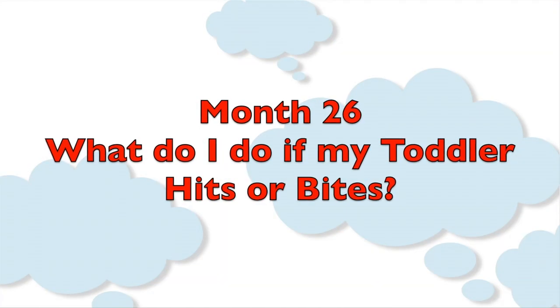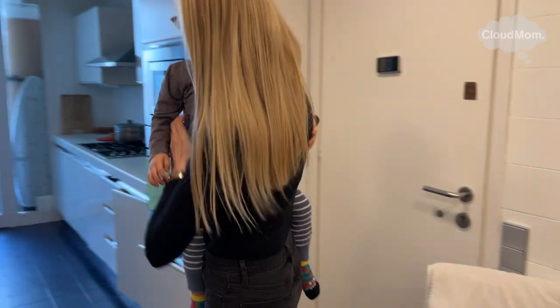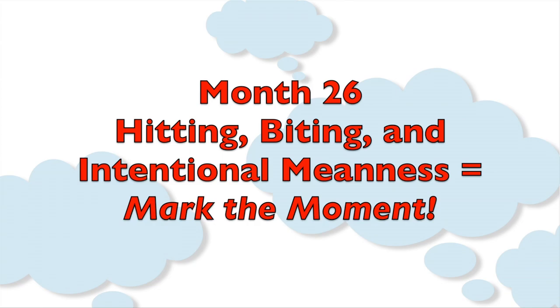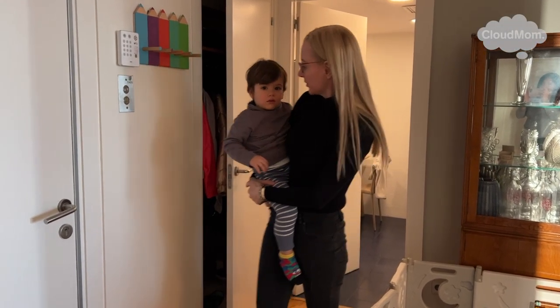What do I do if my toddler hits or bites? There are some activities that are a categorical no-no. People have their different views on this. In my household, if someone hits or bites or engages in intentional meanness, I try to mark the moment — whatever's going on at that moment stops, and when it comes to Bracey, he's going in a timeout.